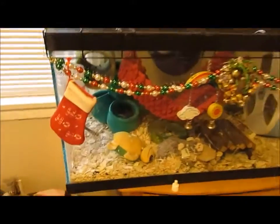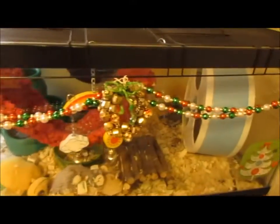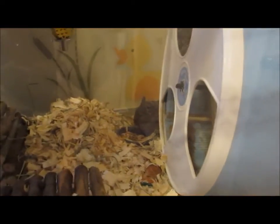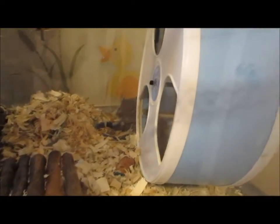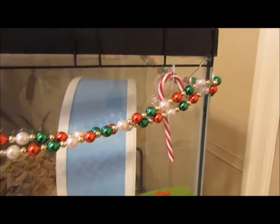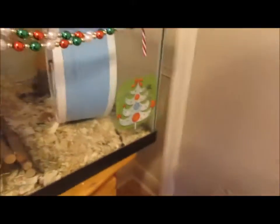The lights go along the window leading to Gus, who of course has his stocking, his garland, his homemade wreath that I made him. He's right back there. He also has his Christmas decals and a hanging candy cane, because that's something I like to do.